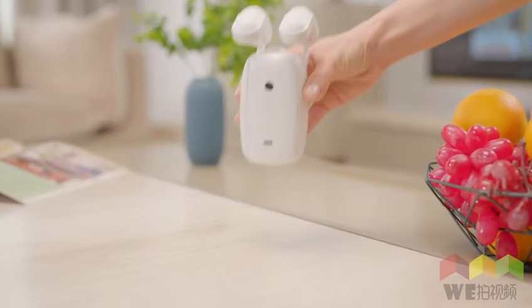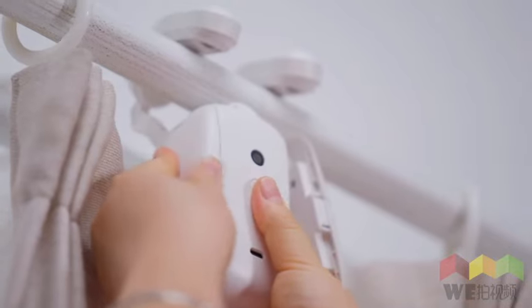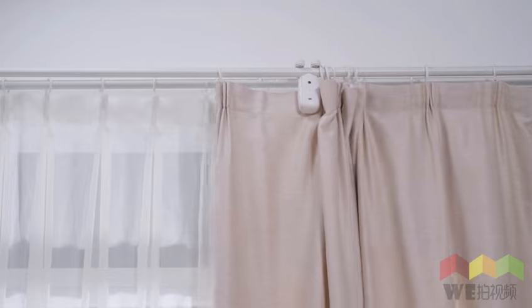Introducing the small but powerful smart curtain machine, Lian Yeo, that makes your curtain smart in seconds. Turn your curtains into smart curtains in seconds.